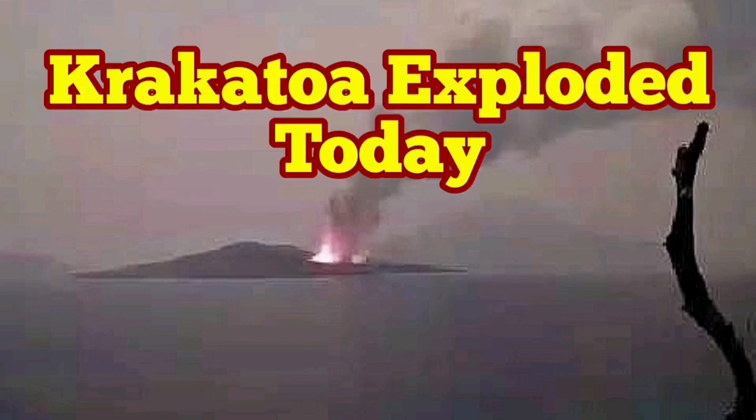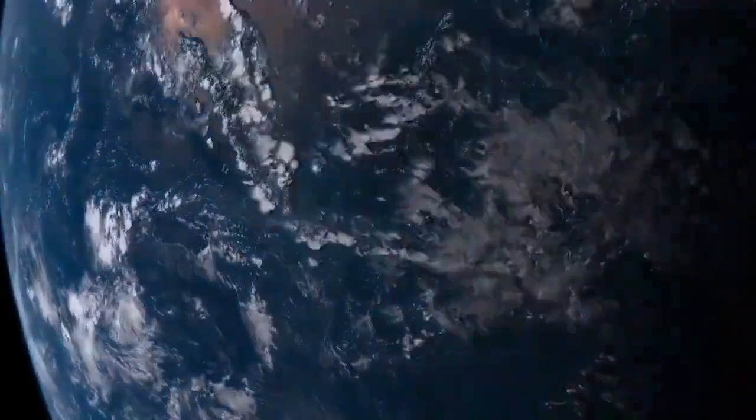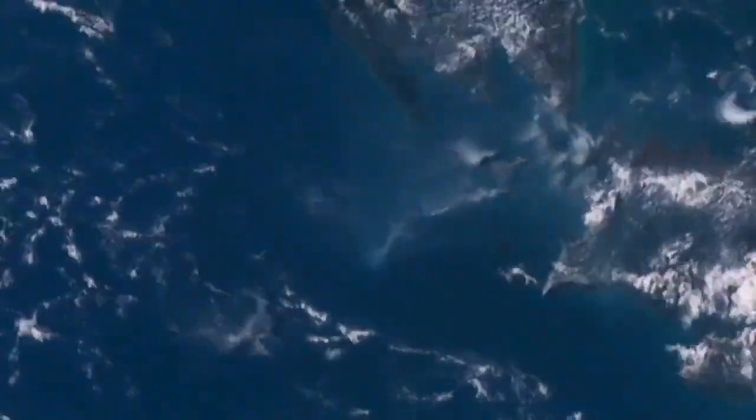Krakatoa volcano has erupted today. These are the images we have from the spacecraft around the Earth, and we can see as the day progresses and the night comes — when we zoom in on Indonesia, we can see that Anak Krakatoa, or baby Krakatoa, has exploded. That was north of the image, the top part.